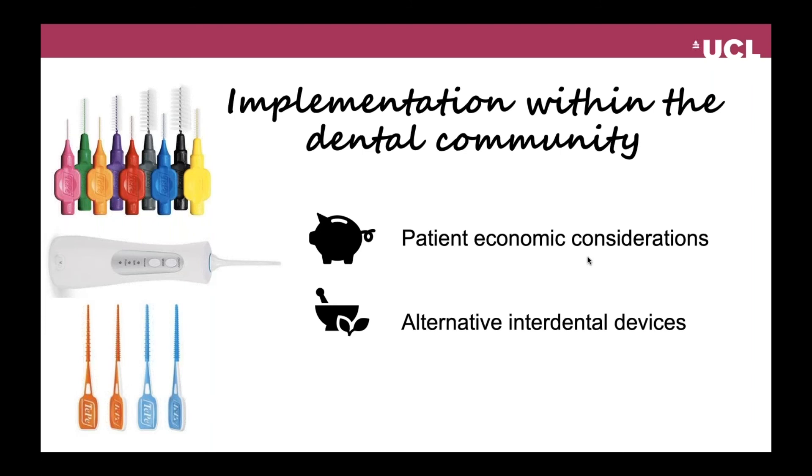When it comes to alternative interdental devices such as oral irrigators or rubber interdental devices, we do not recommend these as a first line of care. However, patients who are interested in these devices can be encouraged to add them as supplements to their interdental brushing routine, while emphasizing the importance of using interdental brushes as the first line of care.